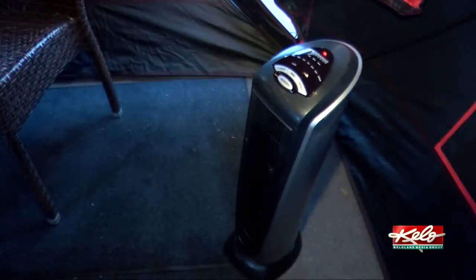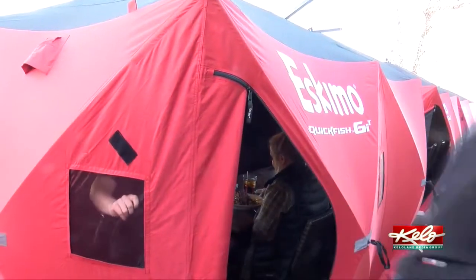Granite City sees these pods as a way of extending the outdoor season and possibly well beyond the pandemic. 'If it's popular enough this year, we would definitely bring it back next year.' This experience is one that you can't get anywhere else right now in Sioux Falls.